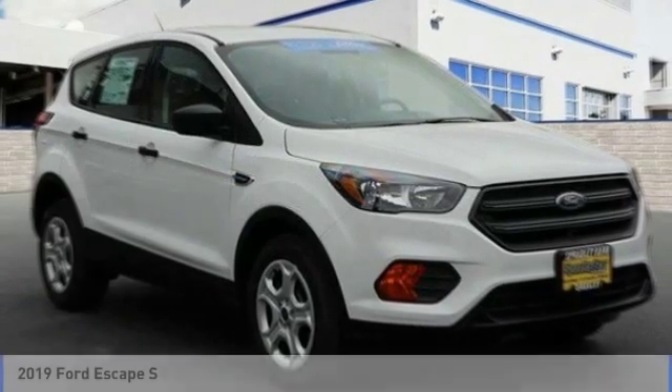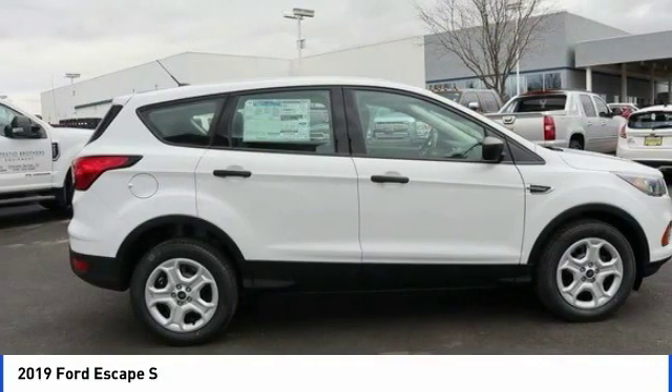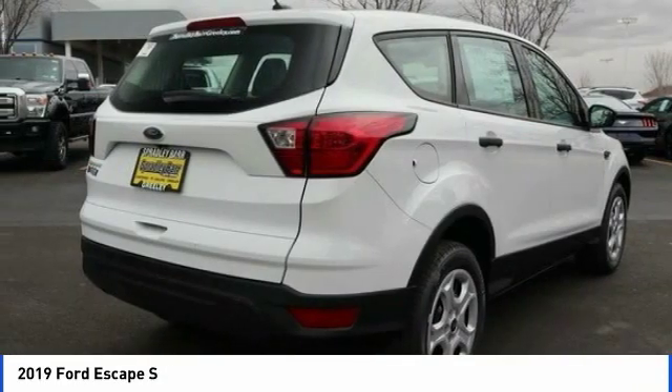Looking for the right vehicle? Check out the 2019 Escape. Gas engines flex, tow, sip and go with Ford Escape.